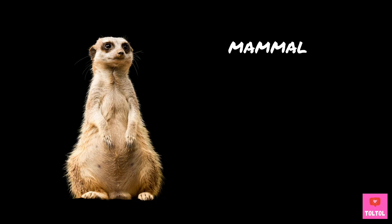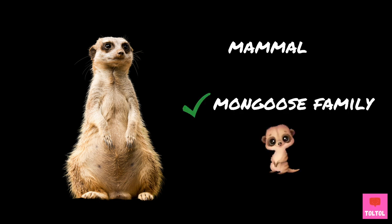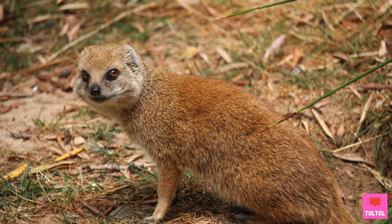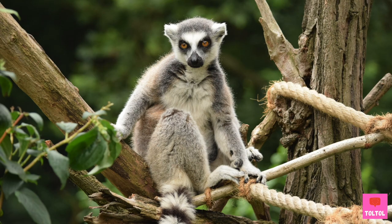Meerkats are mammals. Even though it's called a meerkat, meerkats are not part of the cat family. They are members of the mongoose family. Here's a photo of a mongoose. Looks similar, right? What about this guy? This one is a lemur. Lemur is a type of primate, so it's closer to a monkey and not related to meerkats.